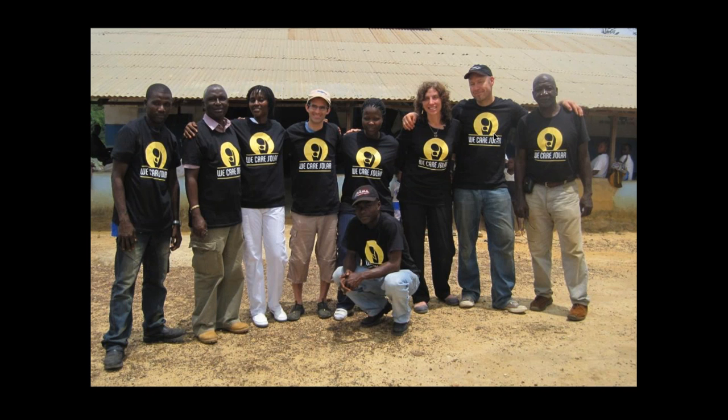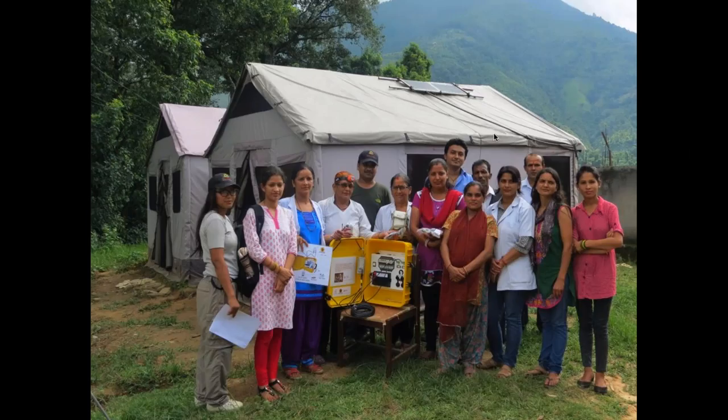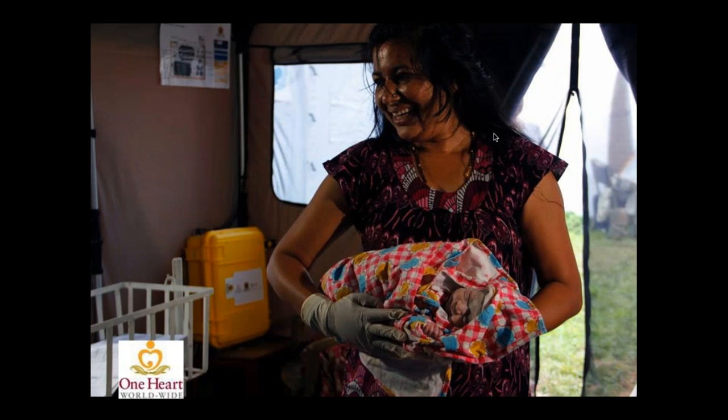The solar suitcase can be used as a portable device — for example, during the Ebola crisis it was used with tents — or the yellow cabinet can become a permanent fixture mounted to the wall. After the earthquake in Nepal, more than 130 units went in as portable devices inside tents, with 130 more coming. The first baby born with solar lights in Nepal was a milestone for the program.